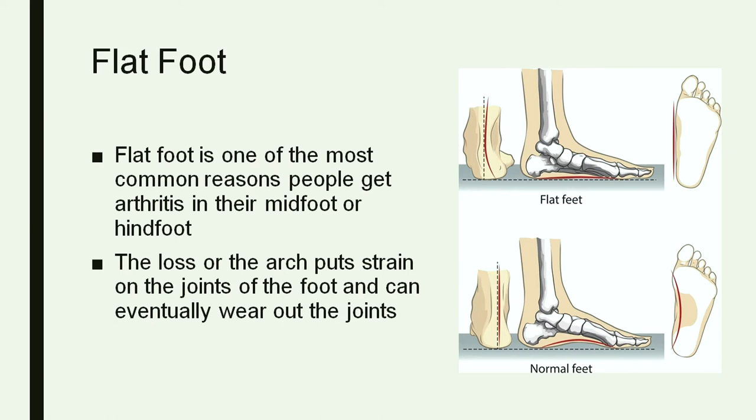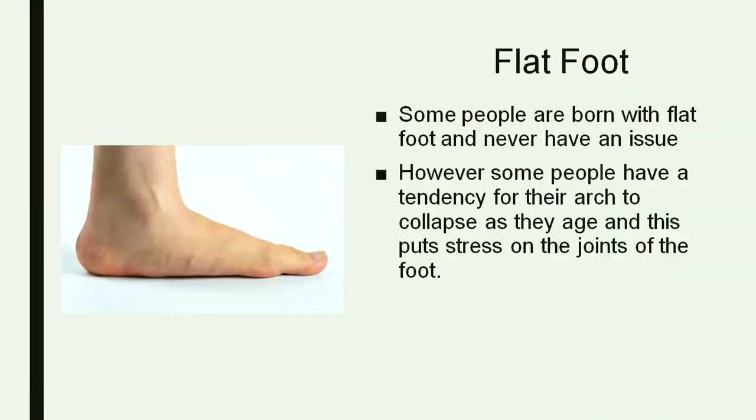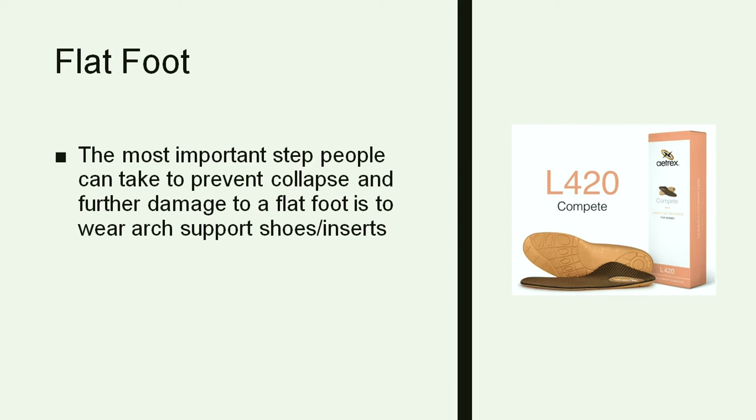Most of the arthritis in the other parts of the foot is usually due to some type of old injury or a deformity. Flat foot is one of the more common issues that can lead to arthritis in the hind foot or the mid foot. Flat foot is a very common deformity — sometimes people are born with it and never have an issue — but if you develop it later in life, it puts a lot of stress on the joints in the foot and can lead to arthritis. There can also be associated tendonitis and inflammation in the ankle.